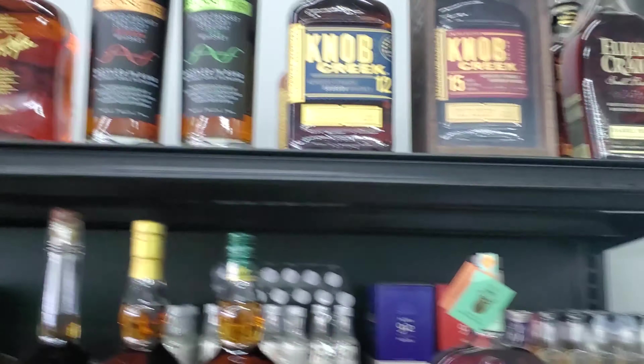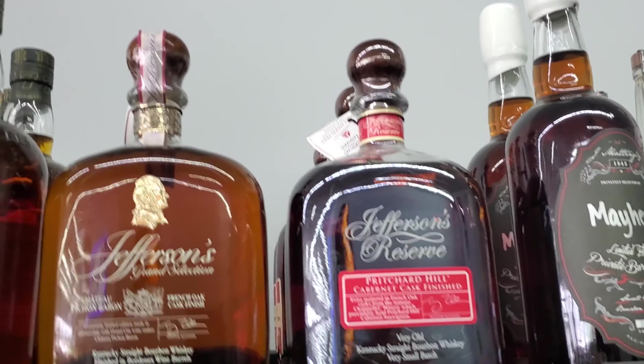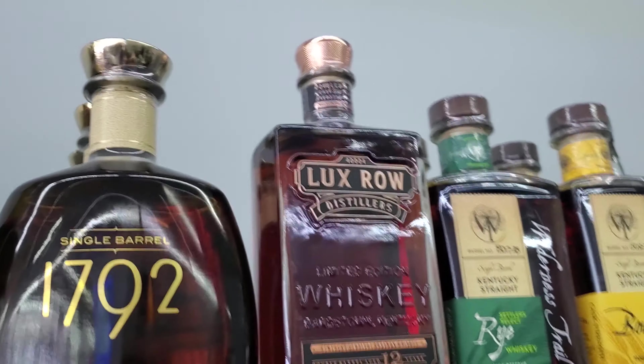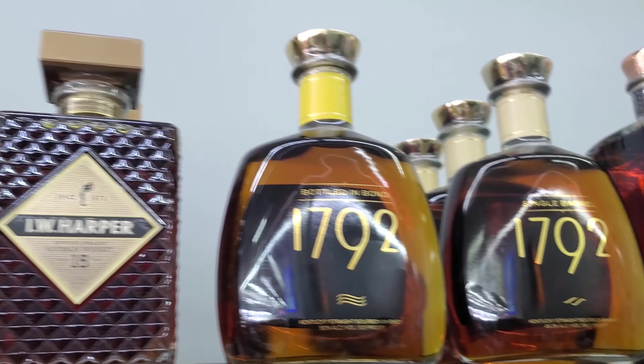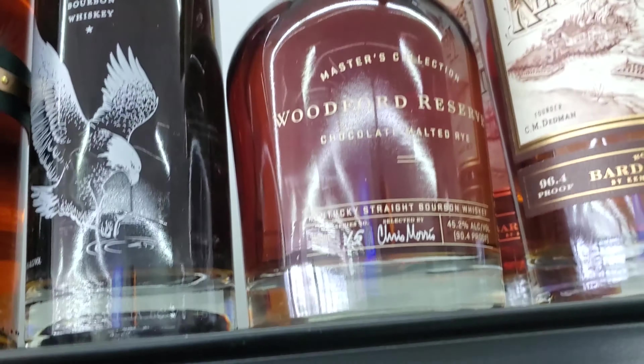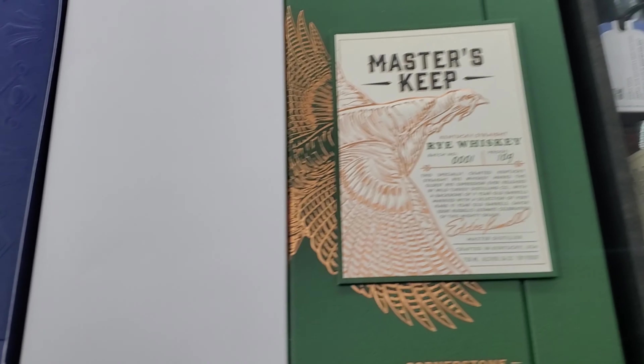Some New Riff up there, some Knob Creek Limited Edition 15 Year — let's see that one around. Jefferson's Reserve, Cabernet Oak Finish. Some more Luxe Rosé stuff — it's in Barge Town, right near the old studio. Eagle Rare, Willet Chocolate Malt Rye, Basil Hayden's 10 Year, Wild Turkey Master's Keep.